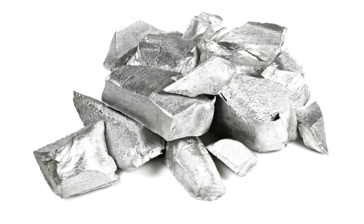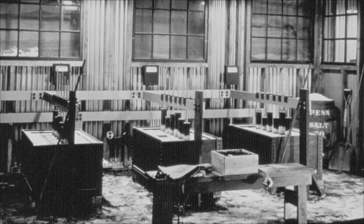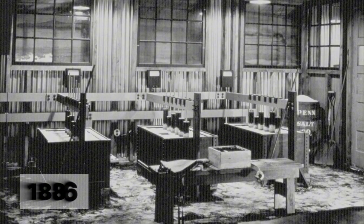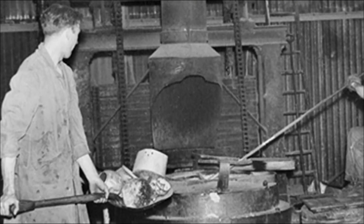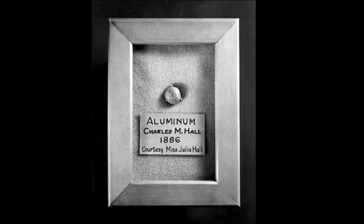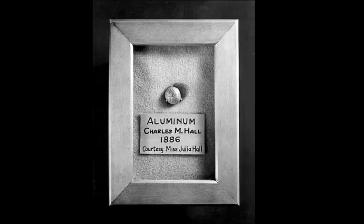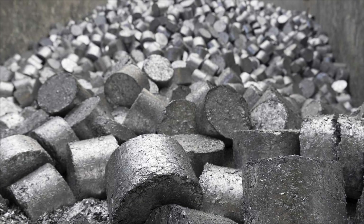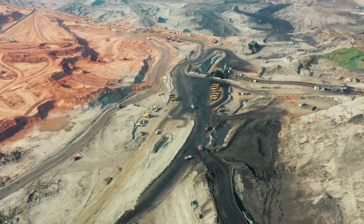When the Washington Monument was completed in 1884, they capped it with a six-pound pyramid of pure aluminum — the largest piece of aluminum in the world at that time. But then everything changed in 1886, when two young scientists working on opposite sides of the Atlantic — Charles Martin Hall in Ohio and Paul Héroult in France — independently cracked the code. This discovery didn't just change the metal industry; it changed the world.